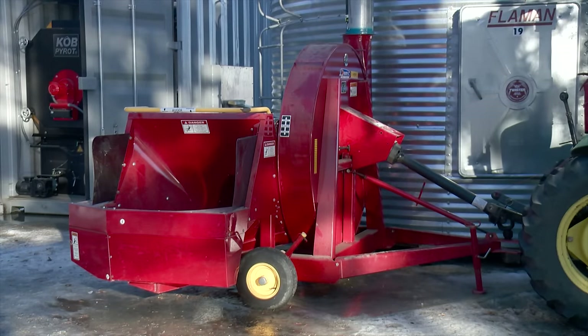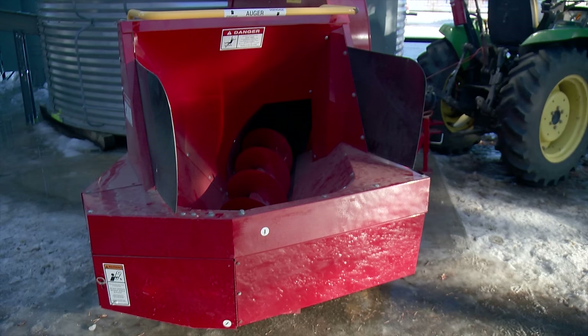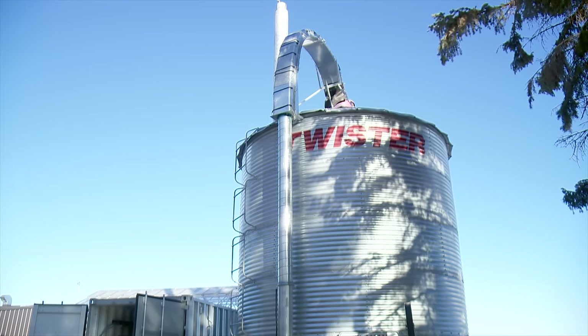The wood chips are then dumped into a New Holland blower, a machine which is manufactured to push silage into storage silos. But in this situation, it's used to blow the wood chips up the tube and into a conventional 2,500 bushel grain bin for storage.